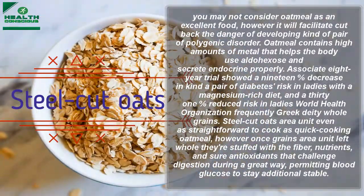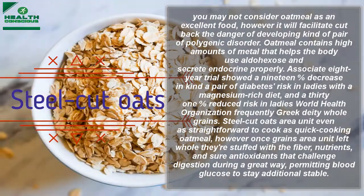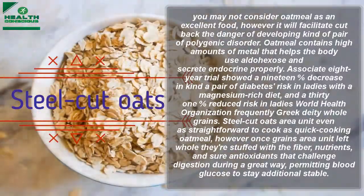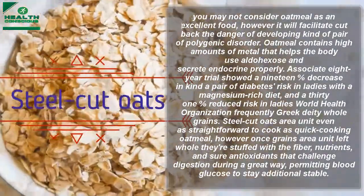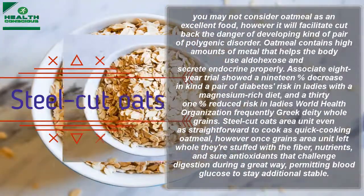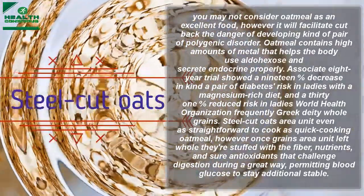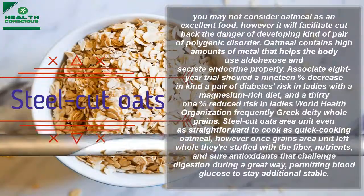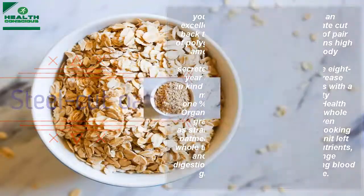An eight-year trial showed a 19% decrease in type 2 diabetes risk in women with a magnesium-rich diet, and a 31% reduced risk in women who regularly ate whole grains. Steel-cut oats are just as easy to cook as quick-cooking oatmeal, but keeping the whole grain preserves the fiber, nutrients, and antioxidants that slow digestion, allowing blood glucose to remain more stable.